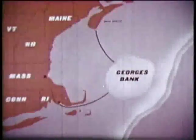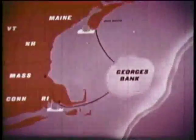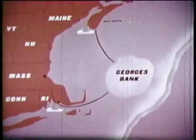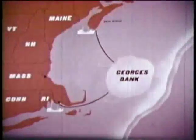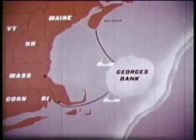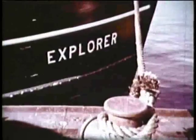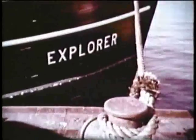Collecting the scallop harvest are two similar fleets totaling some 100 vessels. One fleet based in Nova Scotian ports, the other at New Bedford, Massachusetts. Roughly the same distance is traveled by the Canadian and U.S. boats to reach the bank. One of these boats, the Explorer, is about to leave for the bank.